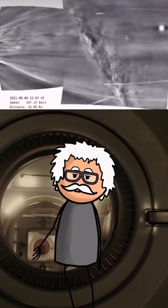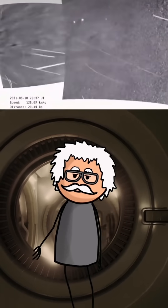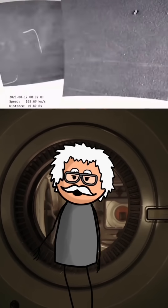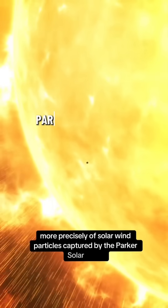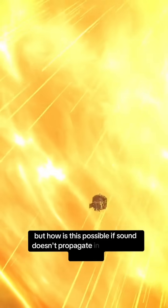Listen to this sound. This is the sound of the sun — more precisely, of solar wind particles captured by the Parker Solar Probe. But how is this possible if sound doesn't propagate in the vacuum of space?